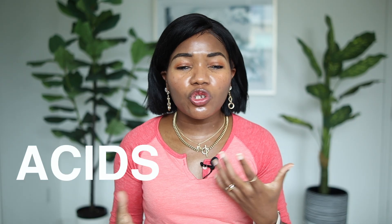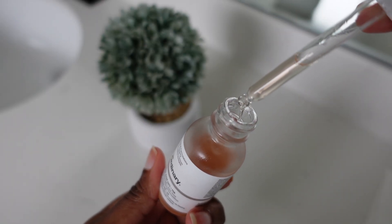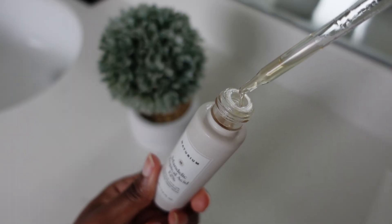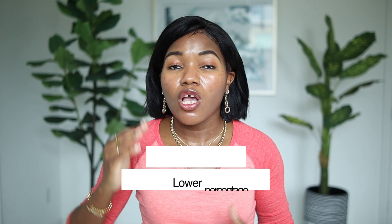The second product you need is an exfoliant — an acid. I used to love lactic acid, but you can use any type: lactic acid, mandelic acid, or glycolic acid. If you use glycolic acid, it needs to be 3% or 4% — no more than that — because for darker skin tones, a higher percentage can irritate and create hyperpigmentation.